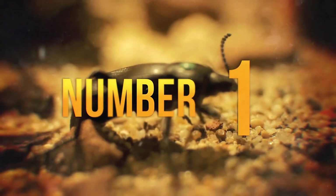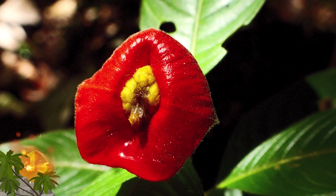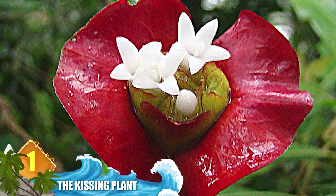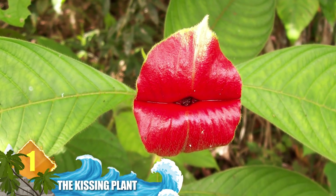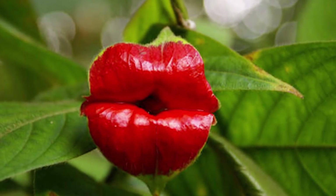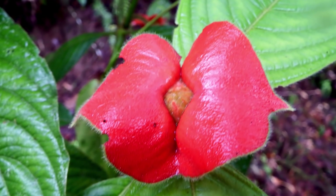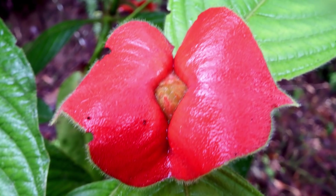Number 1 – The Kissing Plant. This one has a number of names, some of which are fairly provocative. But whatever you want to call it, it certainly resembles a pair of puckered-up lips. The bracts, or modified leaves which resemble its bright red lips, will eventually spread open to let the plant's flowers emerge. The unusual shape attracts pollinators like butterflies and hummingbirds. They're found in the rainforests of several Central and South American countries, including Panama and Costa Rica.